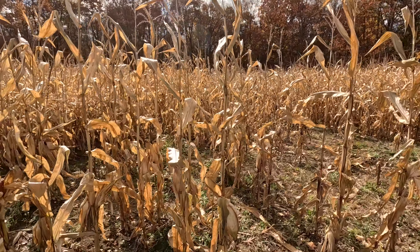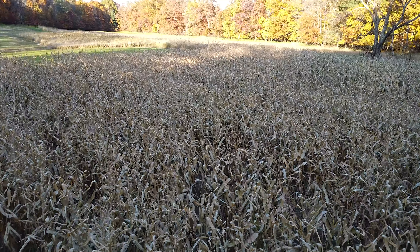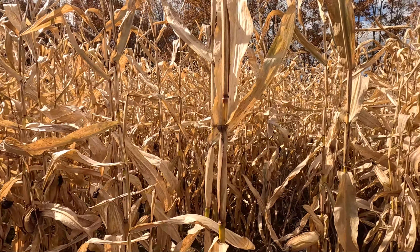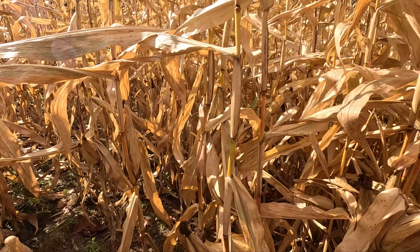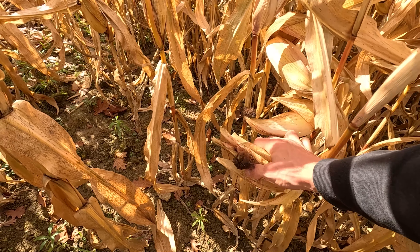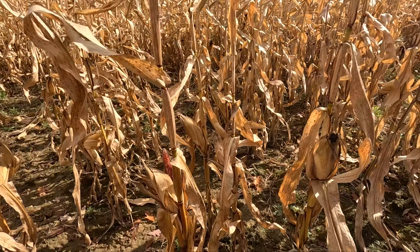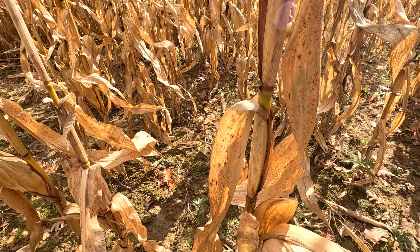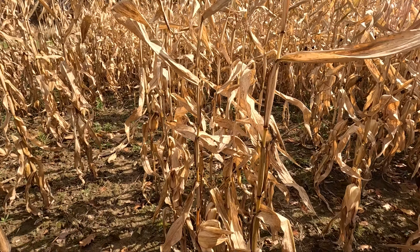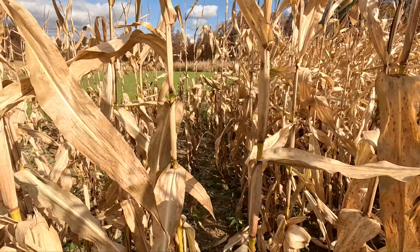This is my corn that I broadcasted by hand and just disked it in with the three-point disc. It turned out pretty nice — there are some thick spots, thin spots, and some destroyed spots; we have a raccoon problem and a few other things. In the thick spots the ears are pretty small, as you can see. But coming into these other spots where it's not so thick, it looks a whole lot better. I'd say 70% has decent-sized ears and 30% is thick with small ears.